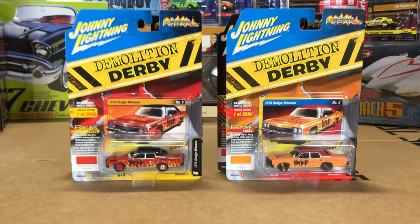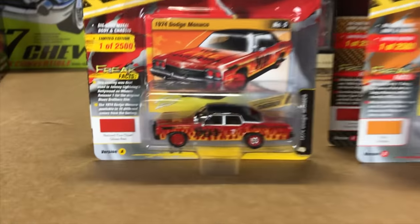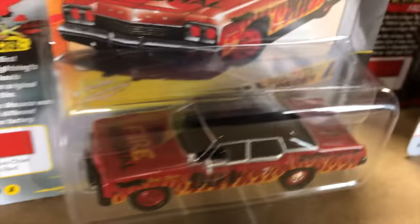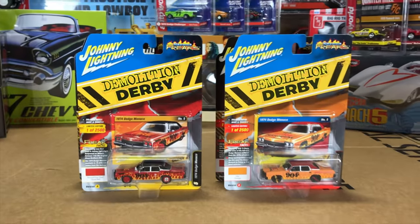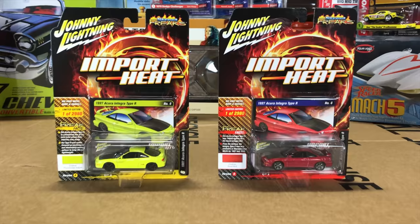Next up, we've got another car in the Demolition Derby series — the 1974 Dodge Monaco. These ones have been done up as the Fire Marshal car, number 904 on there. First version in retired Fire Chief Red with flames going up the side, and flat orange for the second release with cool overspray lines and Demo Derby looking tires.